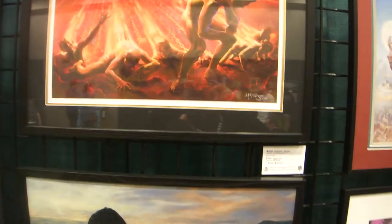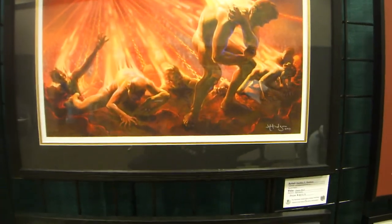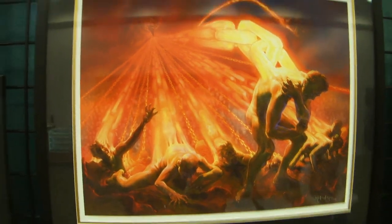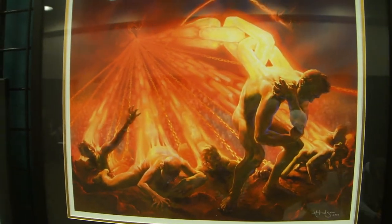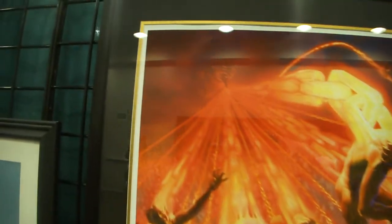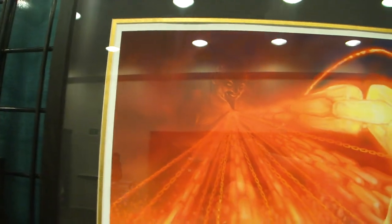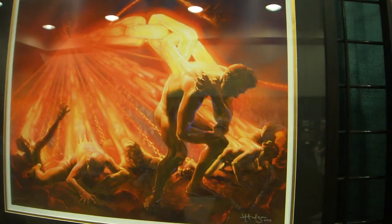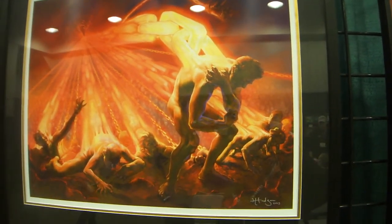And here's a Heather Hudson piece — it's absolutely beautiful. It's digital, and it's called The Chains 2012. Just a beautiful piece. There's this devilish character, and it symbolizes just kind of being trapped in slavery.